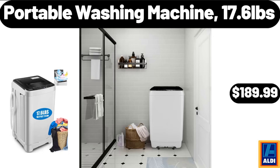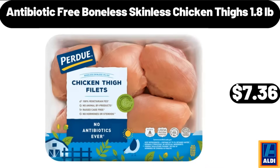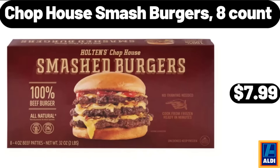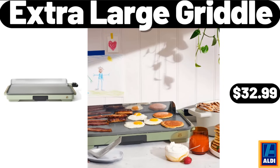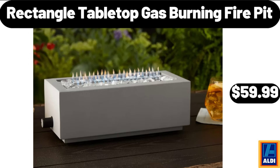Portable washing machine 17.6 pounds, $189.99. Microfiber floral printed lightweight three-piece bedspread, $21.99. Antibiotic-free boneless skinless chicken thighs 1.8 pounds, $7.36. Water resistant fabric bean bag chair, $54.99. Chop house smash burgers 8-count, $7.99. Extra large griddle, $32.99. Reese's Puff street bars 8-count, $3.27. Rectangle tabletop gas burning fire pit, $59.99.